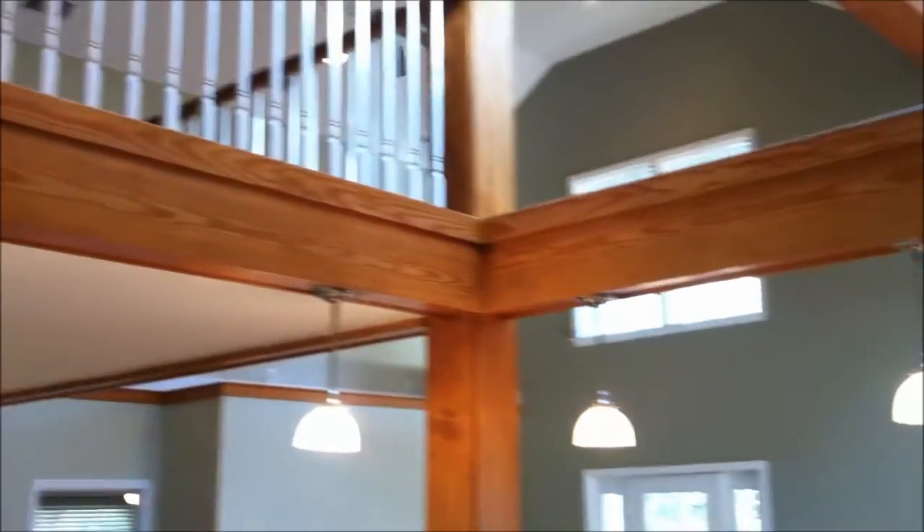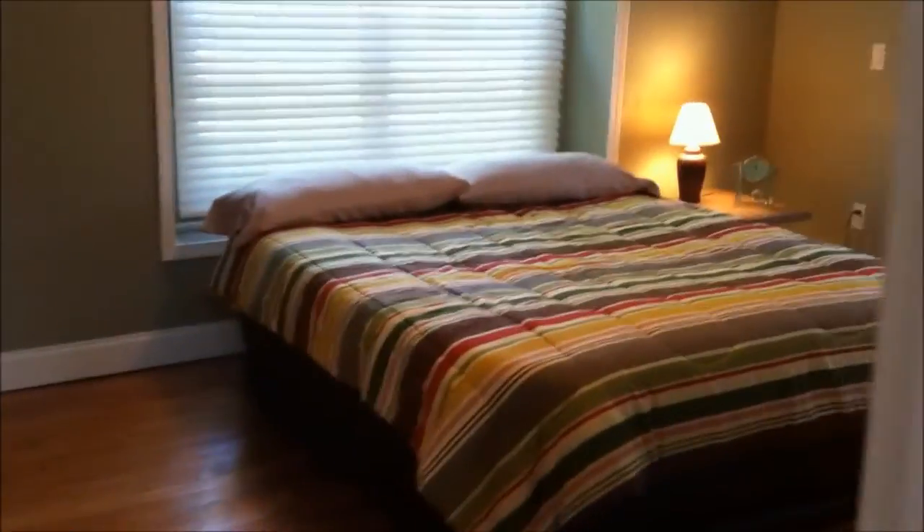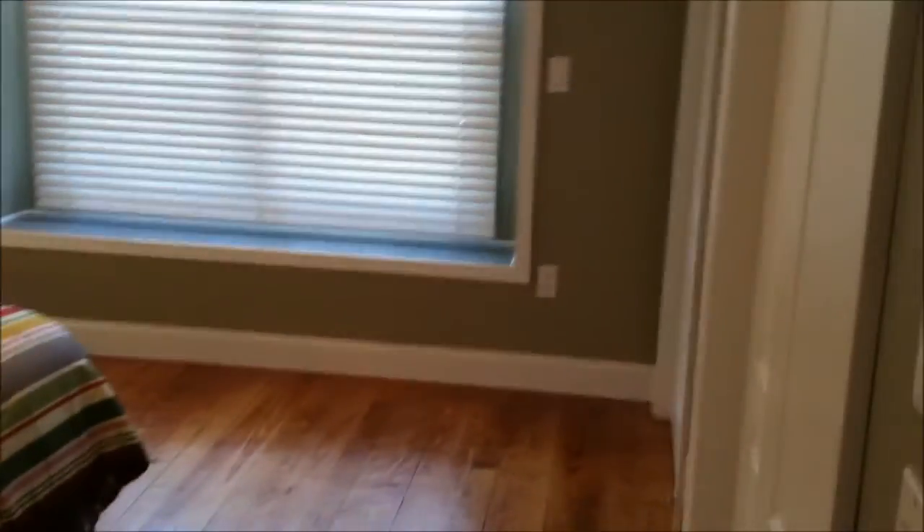Here's our loft. This bedroom would be on the front right hand part of the home. And here's that old wood flooring.